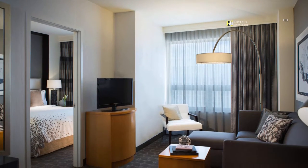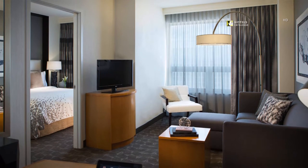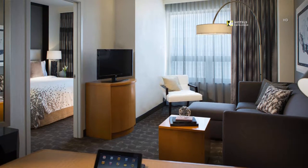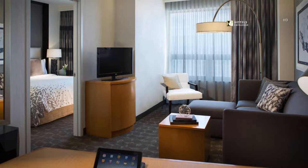Our innovative 4-outlet technology console makes it easy to plug, play and connect through your suite's television, and works with virtually all of your audio-visual and technological devices. Convenient and easy to use, it is just another way we make your stay complete.